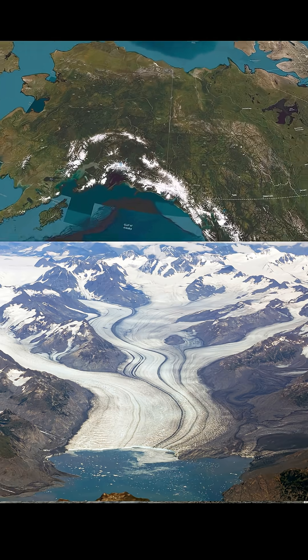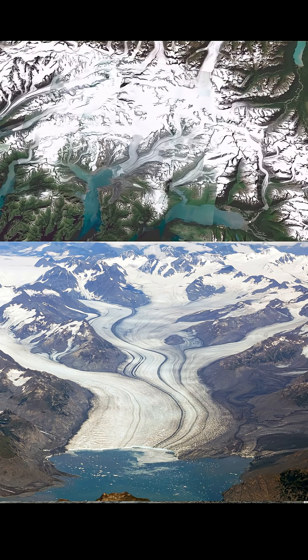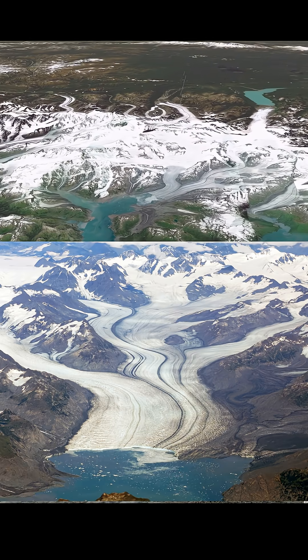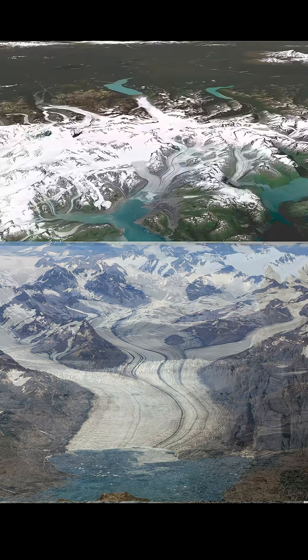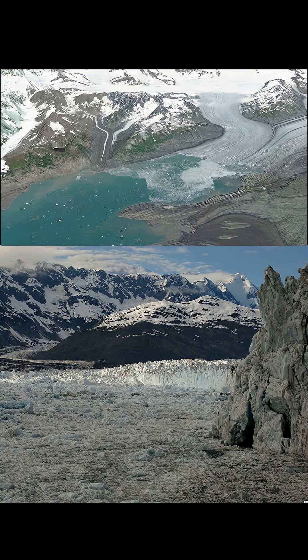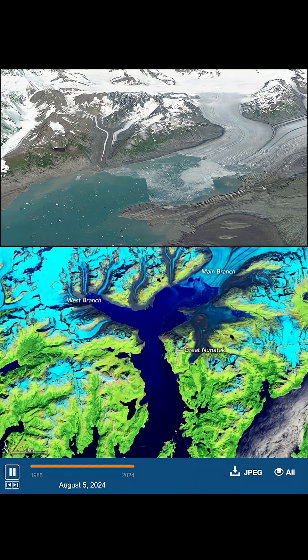From the icy heights of the Chugash Mountains in southeastern Alaska, the Columbia Glacier flows down a winding valley into Prince William Sound. This massive river of ice, once stable for centuries, began a dramatic retreat in 1980 that continues to this day. Let's journey across space and time to witness one of Earth's most rapidly changing glaciers.